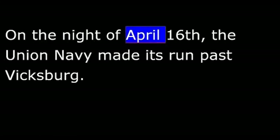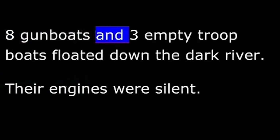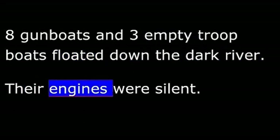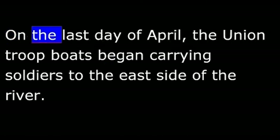On the night of April 16th, the Union Navy made its run past Vicksburg. Eight gunboats and three empty troop boats floated down the dark river with their engines silent. The Confederates, however, had built fires along the river. They saw the Union boats and began to shoot, hitting most of the boats but destroying only one. The damaged boats reached safety below the city.